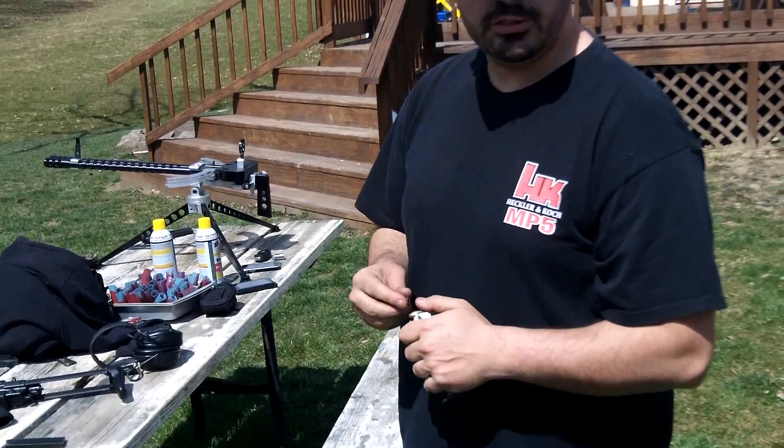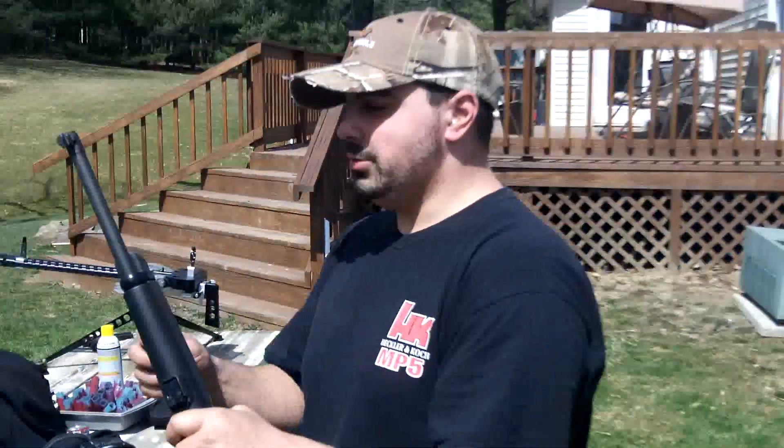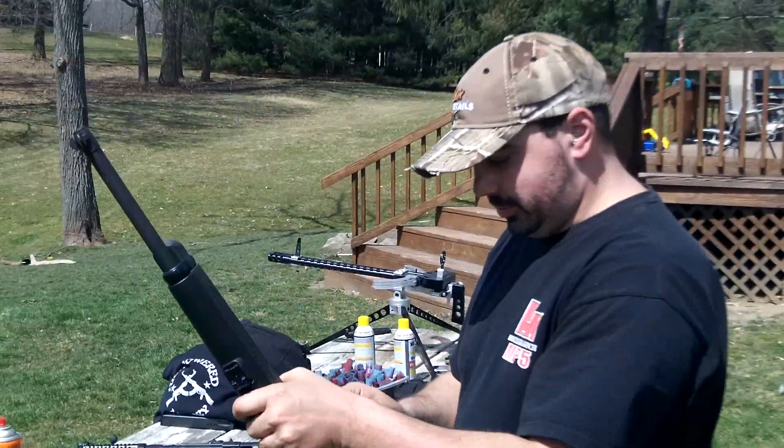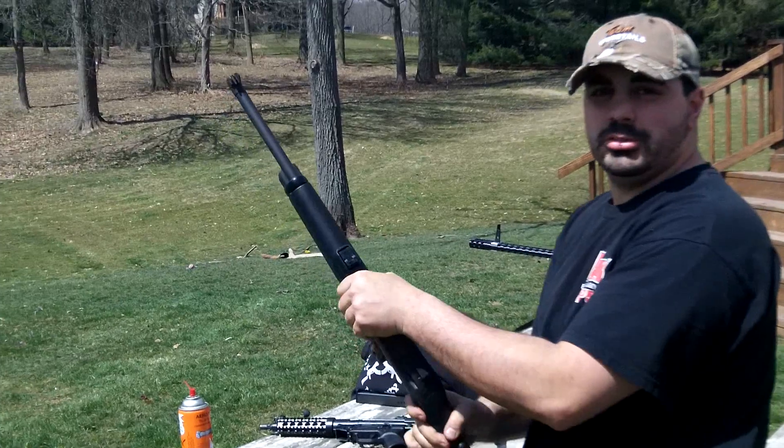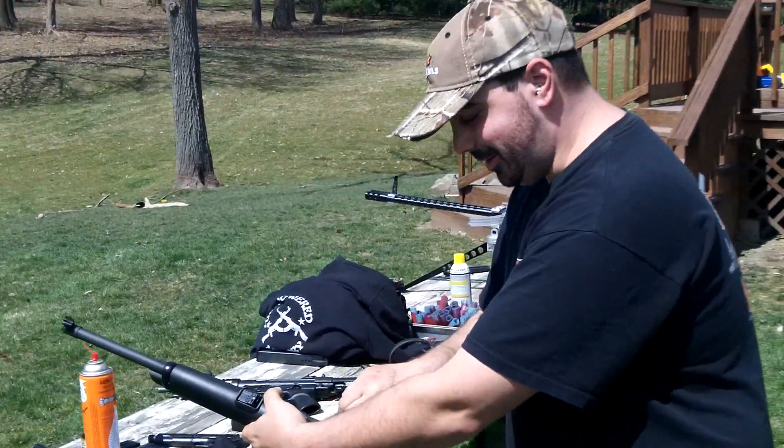We didn't do much research on this — this is a little bonus video. Everybody can enjoy the weather and enjoy watching them shoot if you're not already out shooting yourself. Well, not shooting your guns — don't shoot yourself.